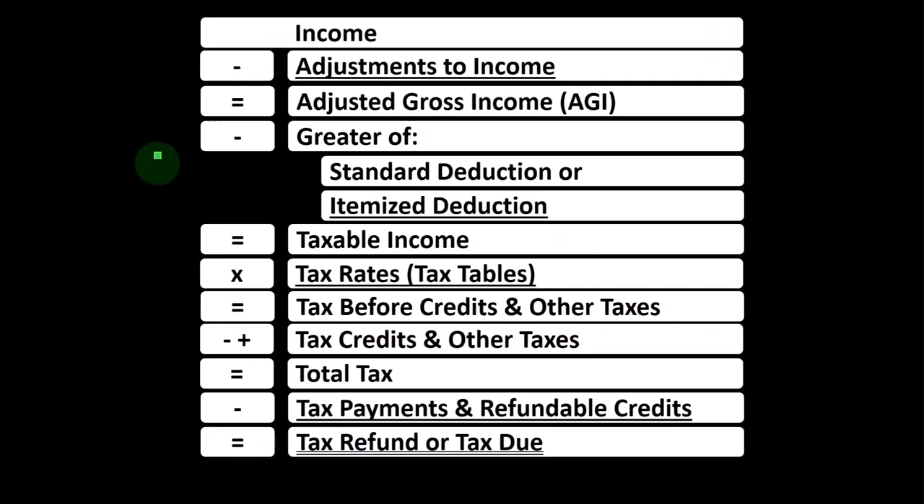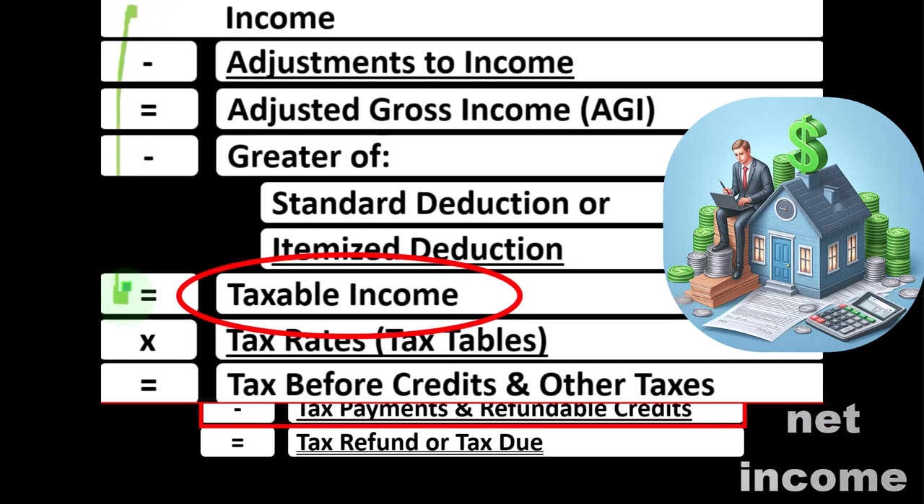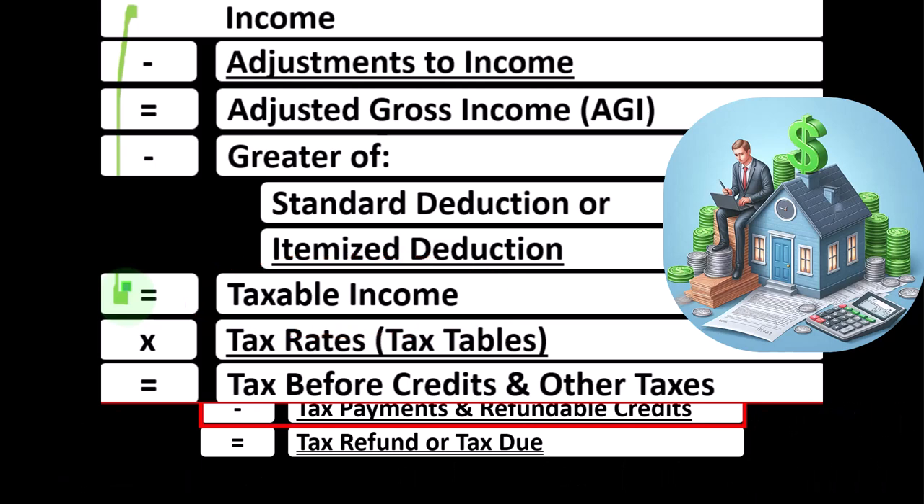We're at the bottom part of the income tax formula, where the credits live. Remember in the first half of the income tax formula, it's basically a funny income statement ending with taxable income instead of net income. Taxable income, therefore, is basically the bottom line of the income statement, and it's part of the income tax formula — but it's only half the story.